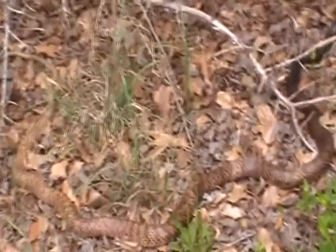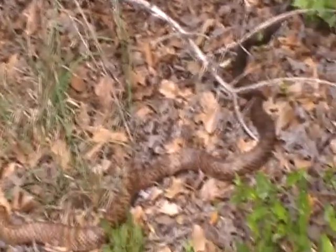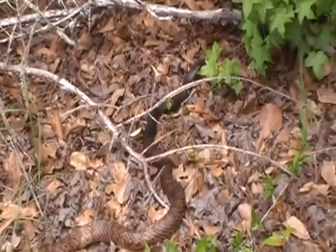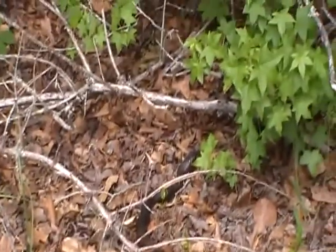I don't see any rattles on the back. It doesn't look like it's a cottonmouth or anything like that. I'm almost certain that it's not a poisonous guy.